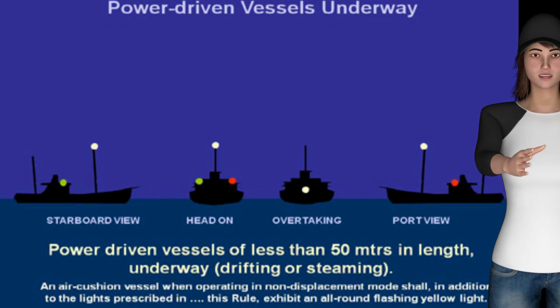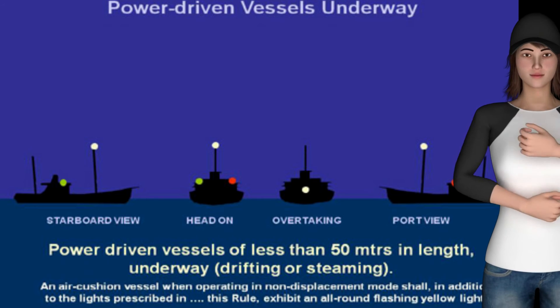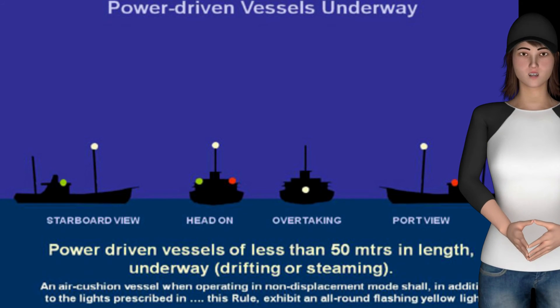Rule 23(b): An air cushion vessel, when operating in the non-displacement mode, shall, in addition to the lights prescribed in paragraph (a) of this rule, exhibit an all-round flashing yellow light.